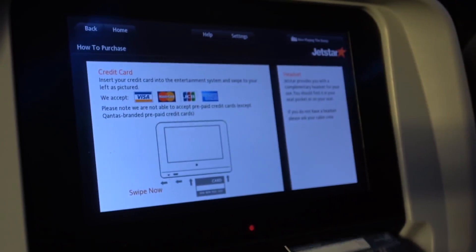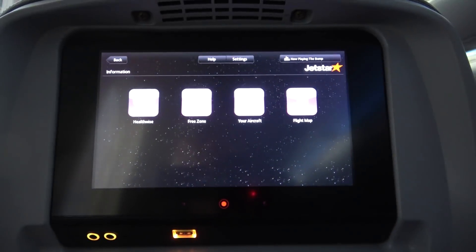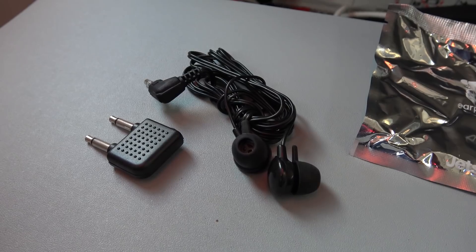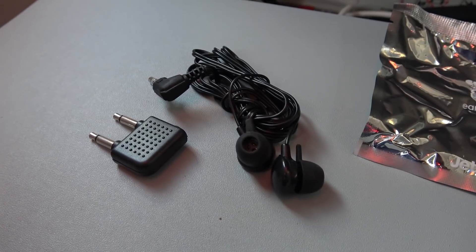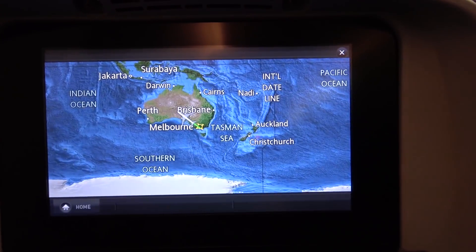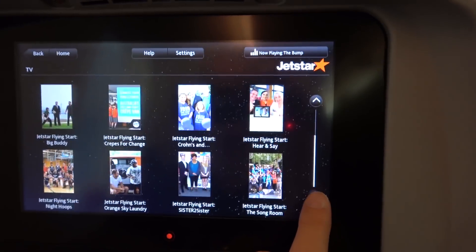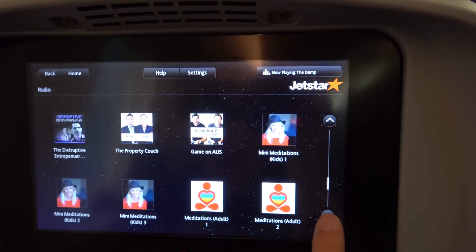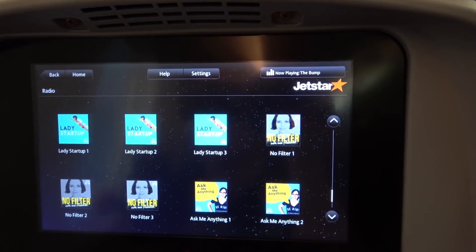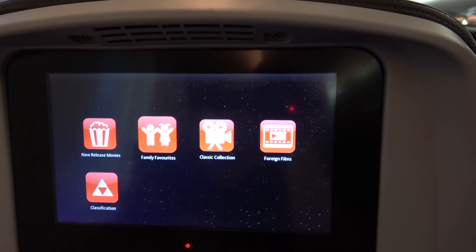I thought the in-flight entertainment system was excellent. It was a two-tier system with a basic amount of content provided free, and then the option to buy access to a full range of movies and TV shows for $10 for the entire flight. Each passenger is also provided with earphones upon boarding. The free content included the route map, some Jetstar videos, and lots of audio including various podcasts and even some meditation sessions so you can zen out during the flight. For $10 you get access to the full system, which included lots of movies, TV shows and music.